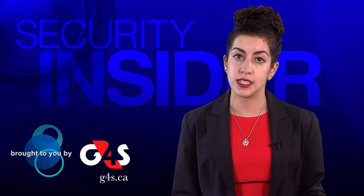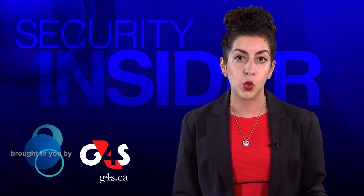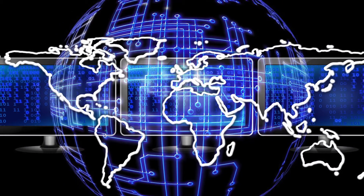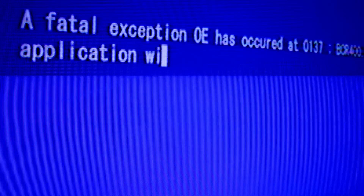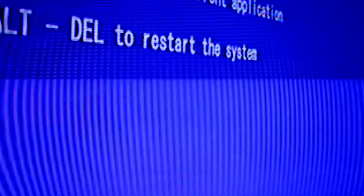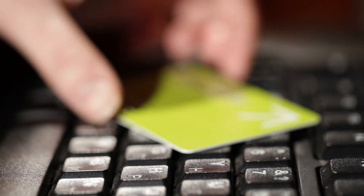According to a ransomware survey Malwarebytes conducted in 2016 among a number of countries, Canada had the highest number of people who had paid a ransom to retrieve their files. Segura says around 75% of Canadians affected actually paid the ransom. The more people pay the ransom, the more we're going to see ransomware become prevalent, and criminals actually upping the price of the ransom.